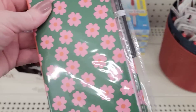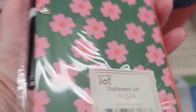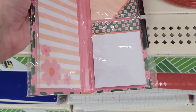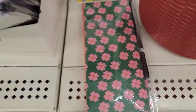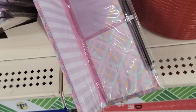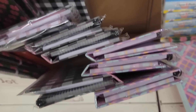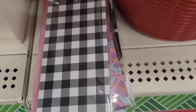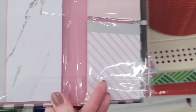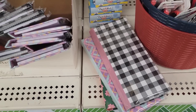Here we have three different sets of stationery by Jot. Each set includes three different pads of paper along with a pen. They have a pink-flowered one, a checkered one in purples and pinks, and a black and white marble one — cute little sets, especially to keep in your car.